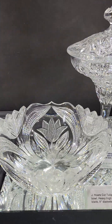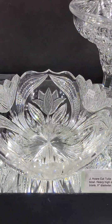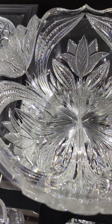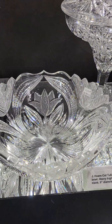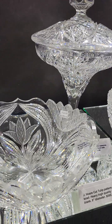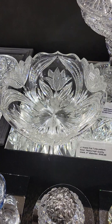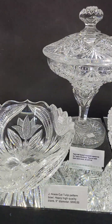It's a great tulip pattern by J. Hoare. Another distinctive piece that you'll be hard pressed to find. Superb quality blank, really neat cutting, very unique. Nine inches in diameter so it's sizable. Displays very well. $595.